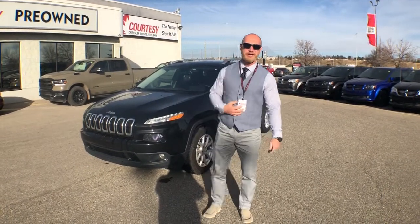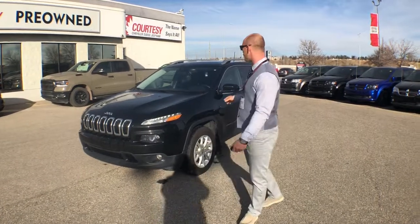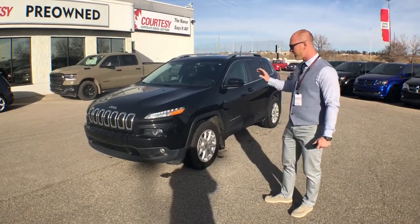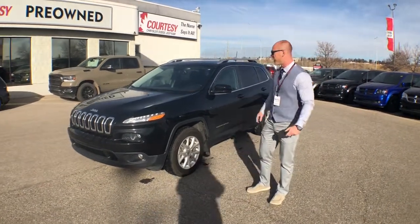Hey Murray, it's Raphael here at Courtesy Chrysler. I just wanted to introduce myself and send you a quick video of our 2017 Jeep Cherokee. This is a 3.6 liter V6 Pentastar engine in it.